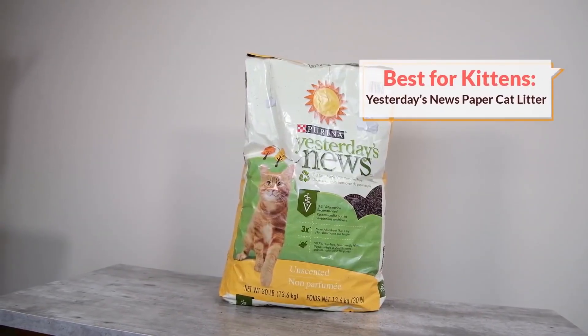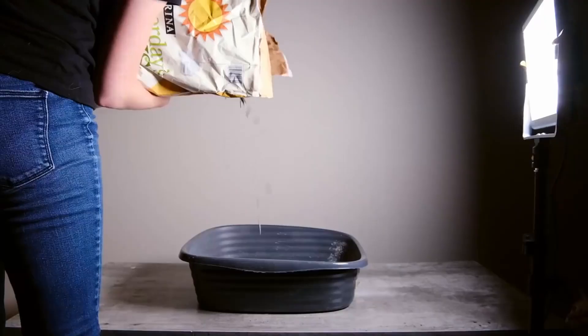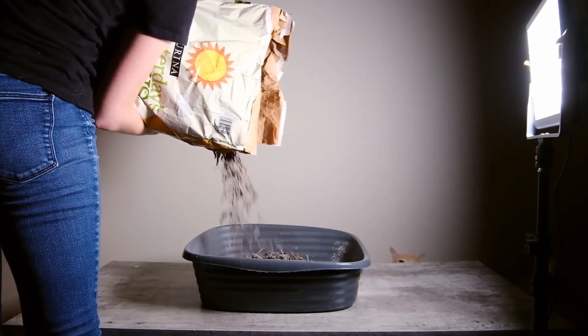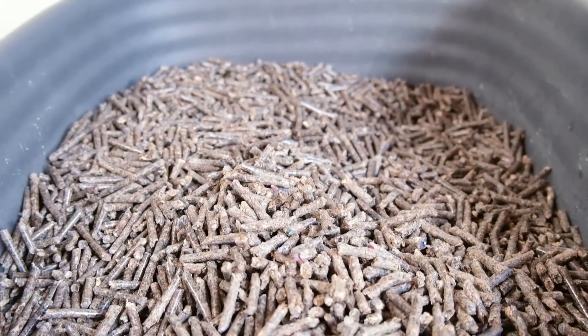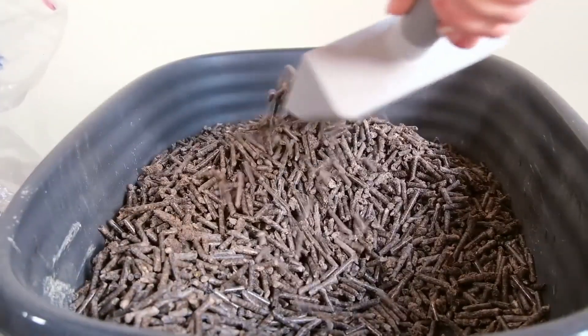For those of you who are doing that, I would recommend Yesterday's News cat litter. This litter would not be my top recommendation for basically any other category — it doesn't really perform all that well. While it does control odor a little bit, it's not a good odor control litter. It doesn't clump, and it's not all that absorbent. Moisture tends to build up and it can get kind of nasty, so you're going to want to change it out regularly.